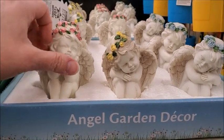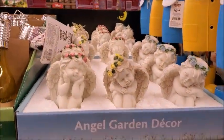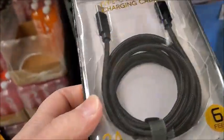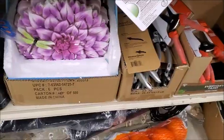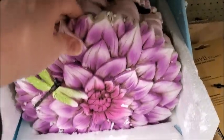Some little angels, $3.99. I'm going to get one of these. Six feet — it's longer than I need, but yeah. It's a pretty stepping stone, flower with a dragonfly on it.